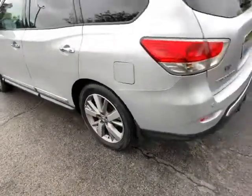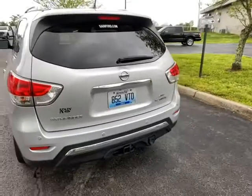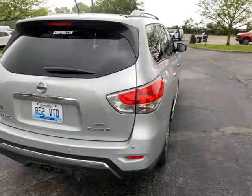Nice looking wheels and tires. Like I said, it is the Pathfinder Platinum four-wheel drive trailer towing package. It's a local trade here at Jack Kane Ford.